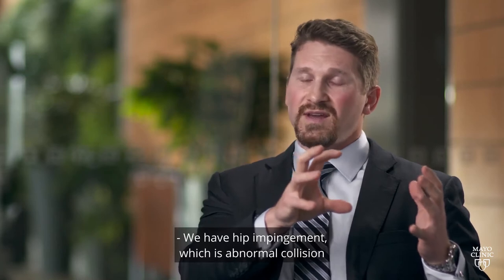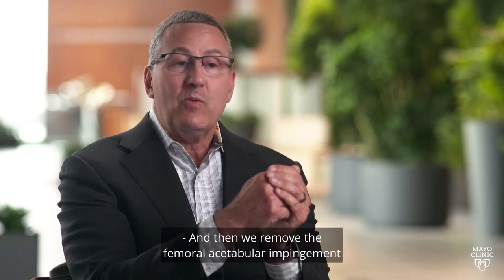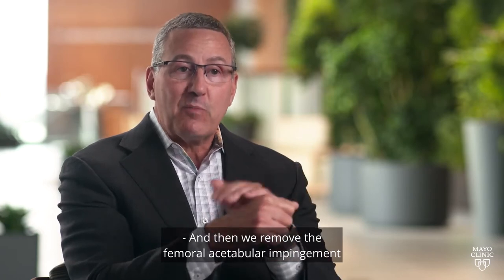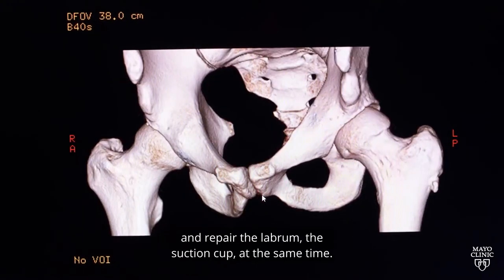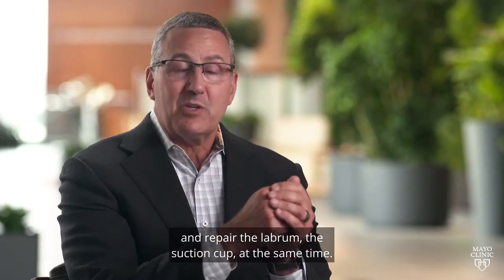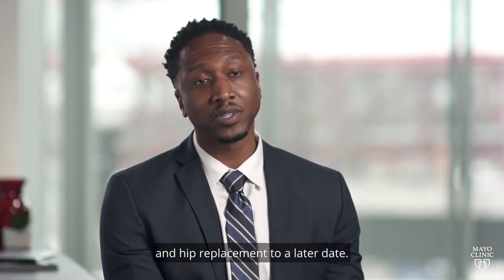We have hip impingement, which is abnormal collision between the ball and the socket. We remove the femoral acetabular impingement extra bone from either side and repair the labrum — the suction cup — at the same time, thereby hopefully delaying arthritis and hip replacement to a later date.